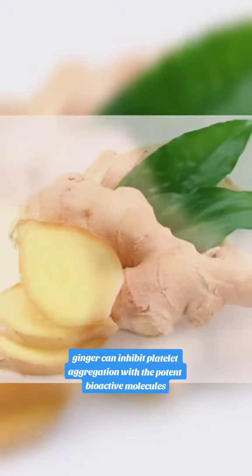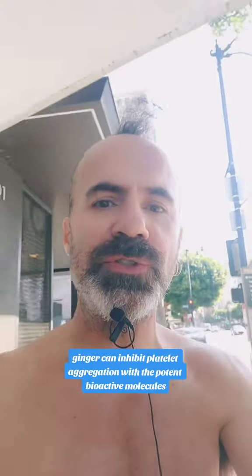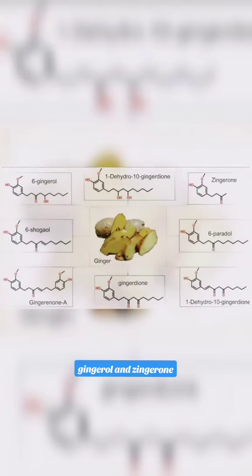Number three: ginger can inhibit platelet aggregation with the potent bioactive molecules gingerol and zingerone.